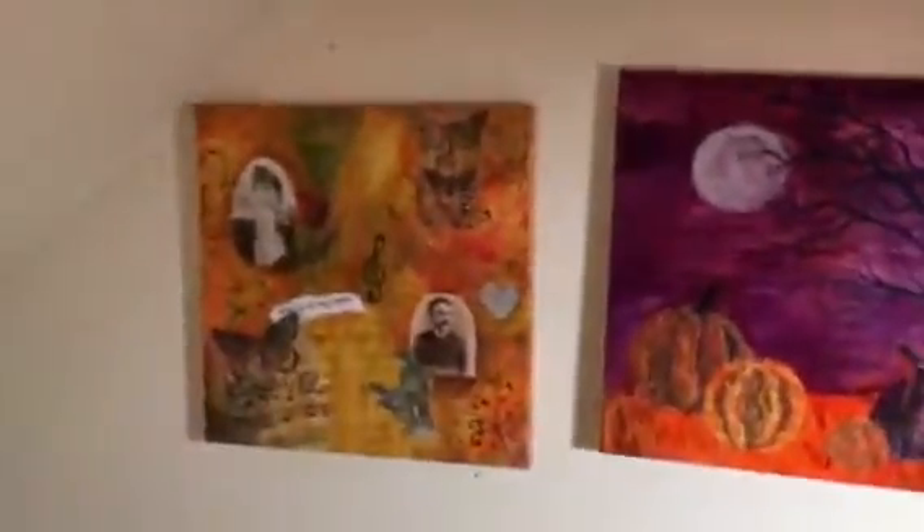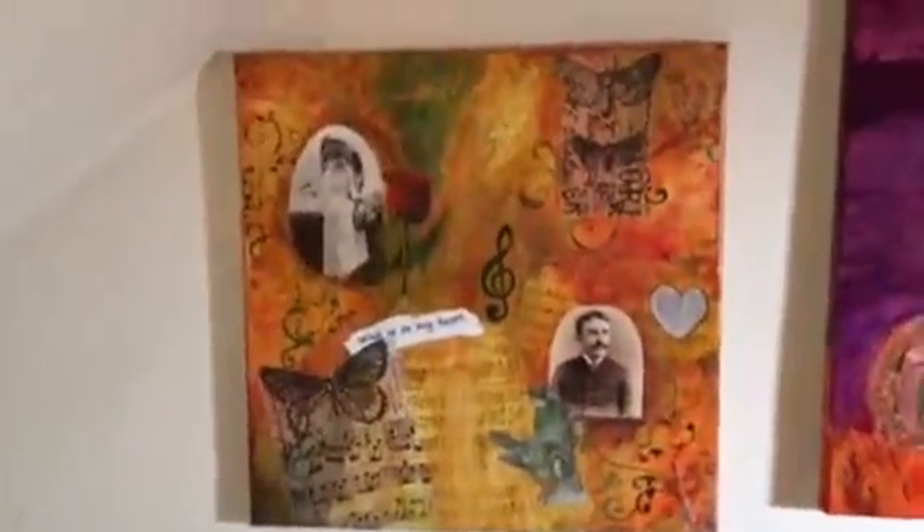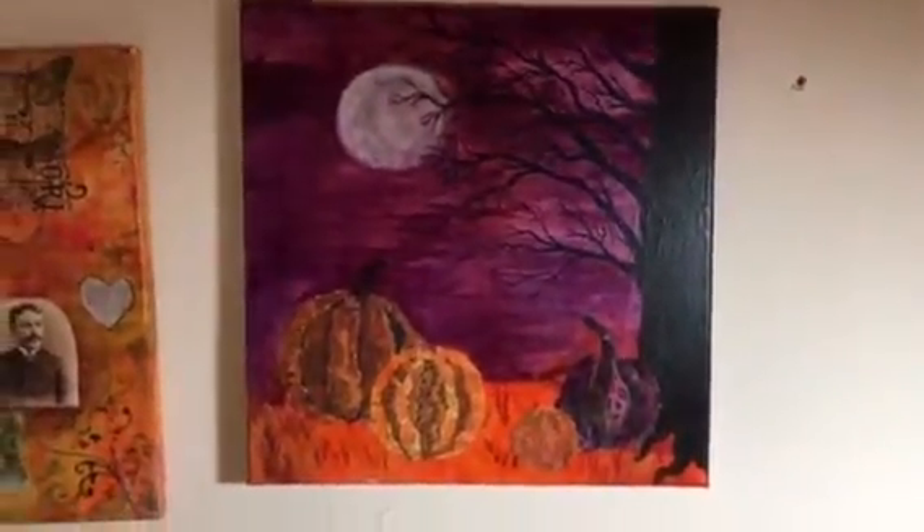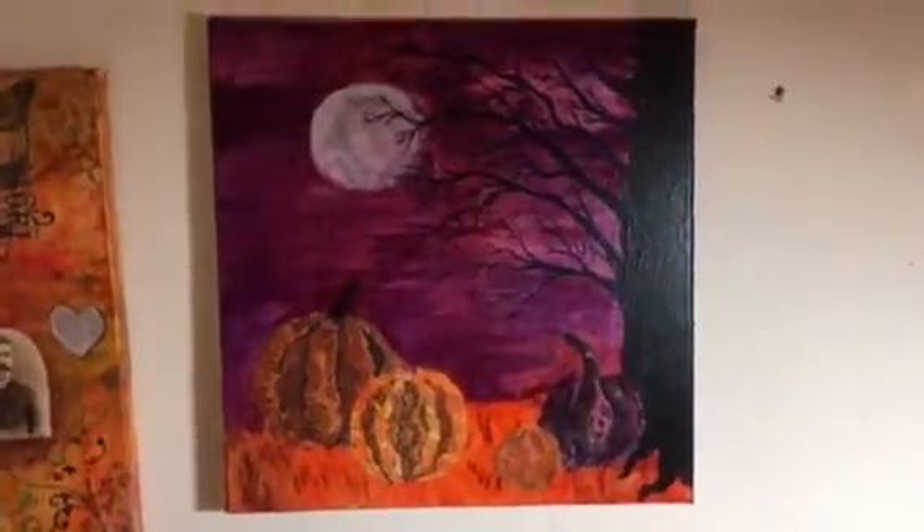Here are a couple of pieces that are almost done. That one's just about done — got a couple of things that need to be added to it. And here's another one that is almost done but I need to add a few elements before I can call it finished.